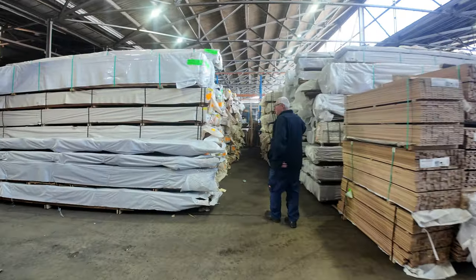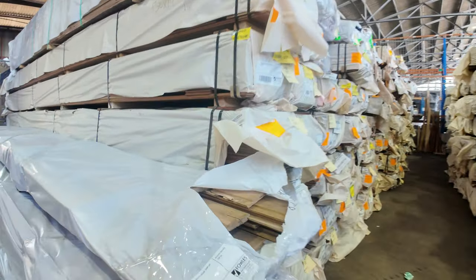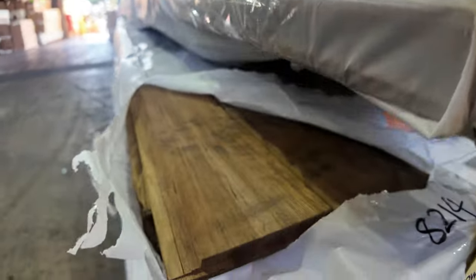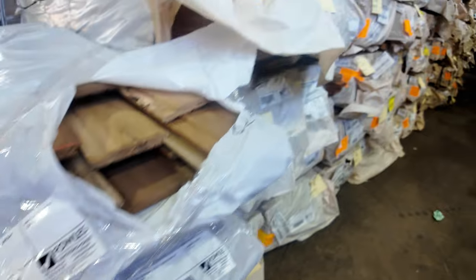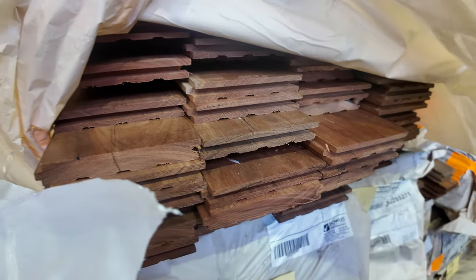Lots of flooring in this week — spotted gum and Queensland hardwood in the 130 by 19. We've got a few miscellaneous packs here: some shiplap cladding, a pack of tallow wood, some blackbutt, and another pack of tallow wood on the bottom. It's all listed in the catalogue with grades, meters, and sizes. There's some of the spotted gum 130 by 19.